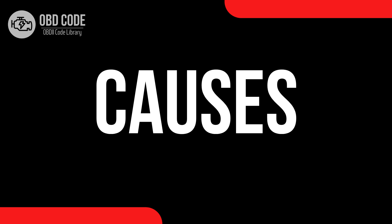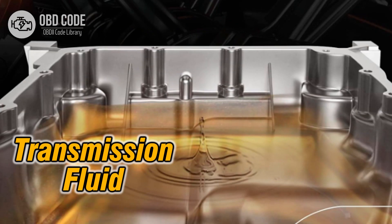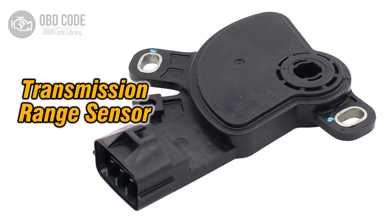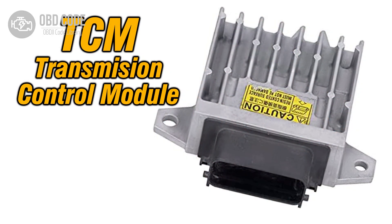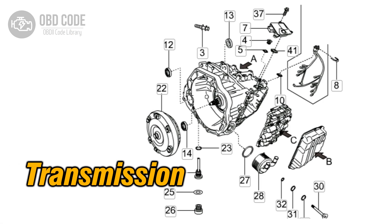Causes of code P0701: 1. Low or dirty transmission fluid. 2. Faulty transmission range sensor. 3. Wiring or connector issues in the transmission range sensor circuit. 4. Malfunctioning transmission control module (TCM). 5. Internal transmission problems such as worn clutches or mechanical failures.